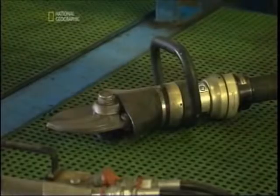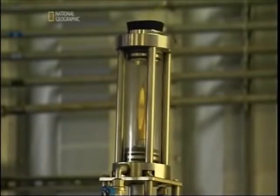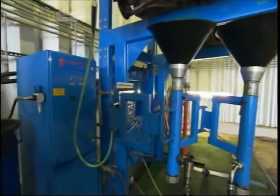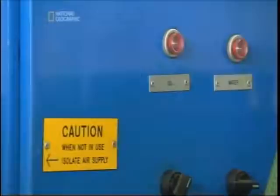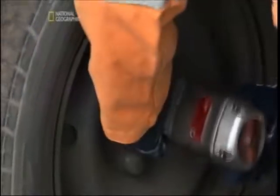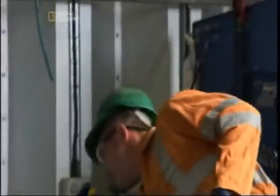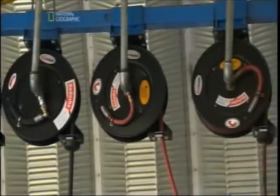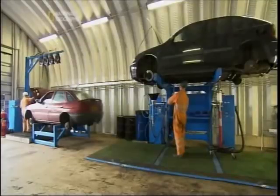This is probably the most up-to-date rig that's out there on the marketplace — it speeds up the production time. A two-man crew can process up to 40 vehicles a day; that's one car every 12 minutes.